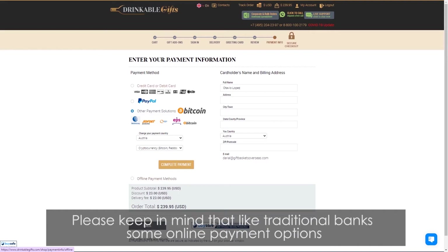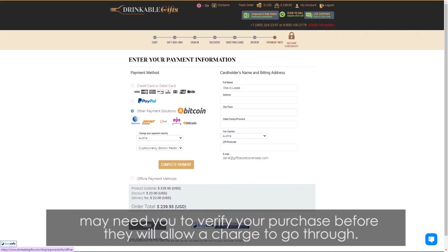Please keep in mind that like traditional banks, some online payment options may need you to verify your purchase before they will allow the charge to go through.